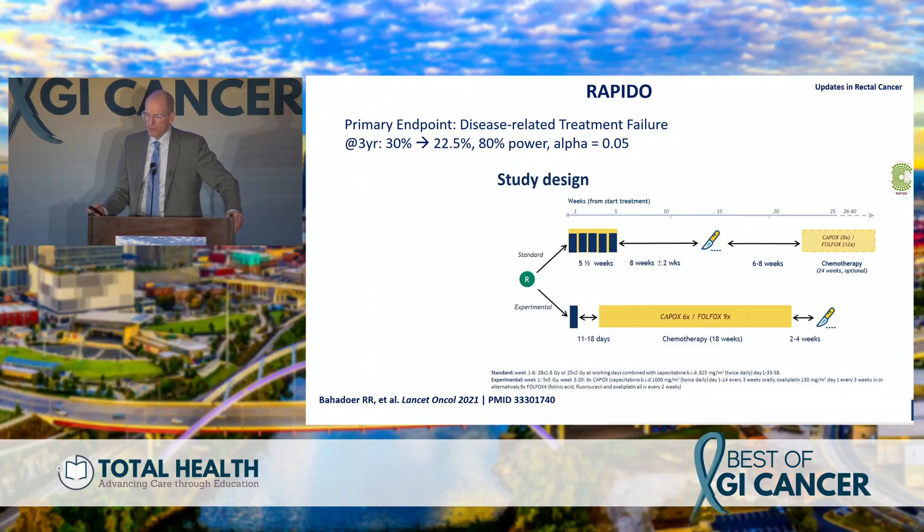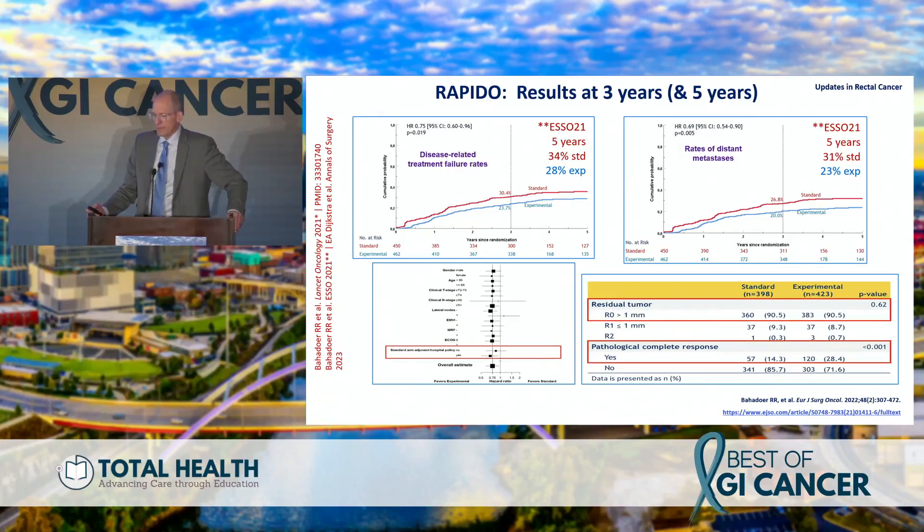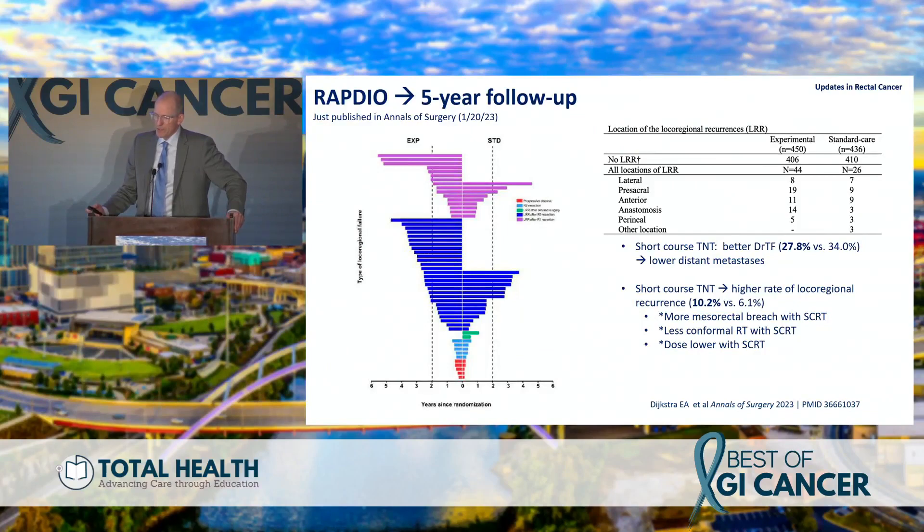The RAPIDO trial compared short-course versus long-course chemoradiation in a TNT fashion. The primary endpoint was disease-related treatment failure, which was met — improving disease-related treatment failure rates at three years, reducing distant metastasis rates, and increasing pCR rates with the TNT approach. Updated at the European Society of Surgical Oncology meeting in 2021 and then published in Annals of Surgery, the local-regional failure rates were higher in the TNT arm despite a lower rate of distant metastasis. In the short-course group, local-regional recurrence was 10% versus 6%.